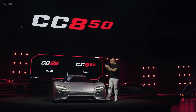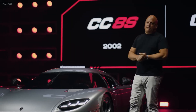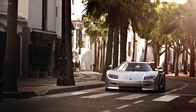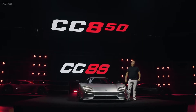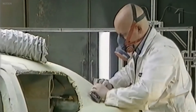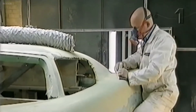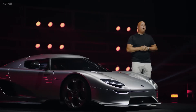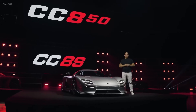Before I go into the details of the CC850, let me tell you the story about the CC8S. The CC8S was really a love child created from blood, sweat and tears from a very little crew of people. I started Koenigsegg in 1994 and we built a few prototypes during the 90s. And in 1998 or so, we started development of the first production car, the CC8S. We showcased it for the first time to the world audience at the Paris Motor Show in the year 2000.